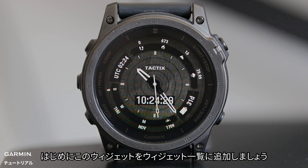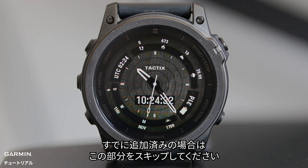Let's start by adding this glance to your widget loop. If you have this glance already, please skip ahead.